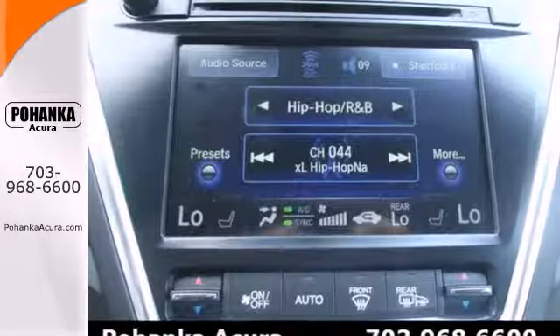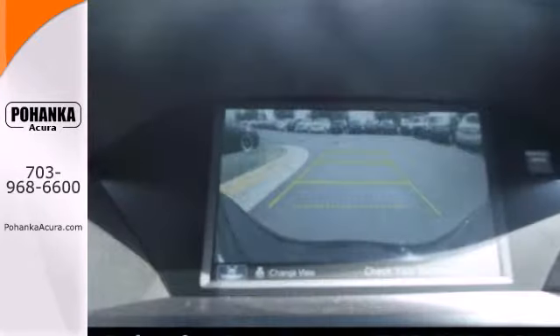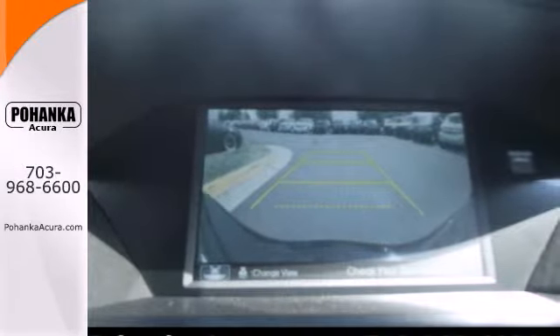The whole family will love every minute inside, in part because of the power moonroof, climate control, heated front seats, and leather upholstery.